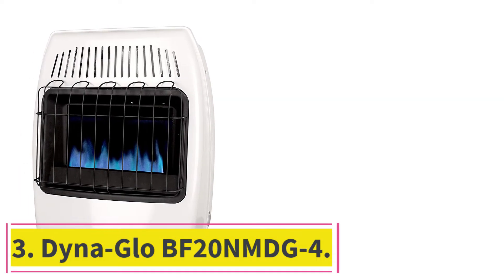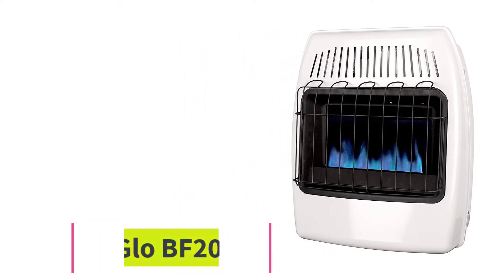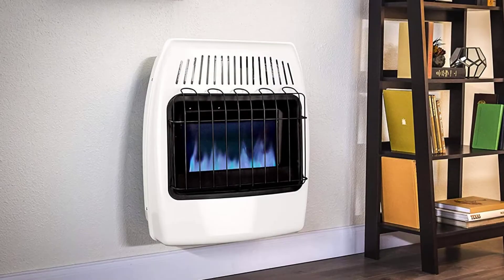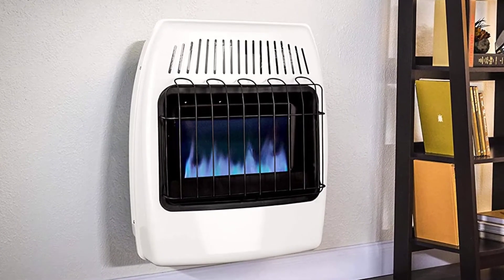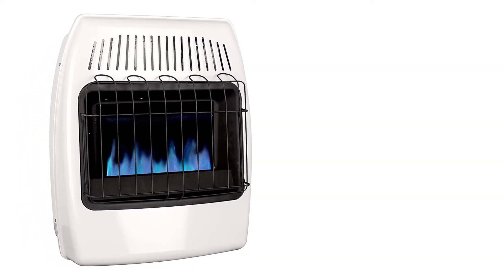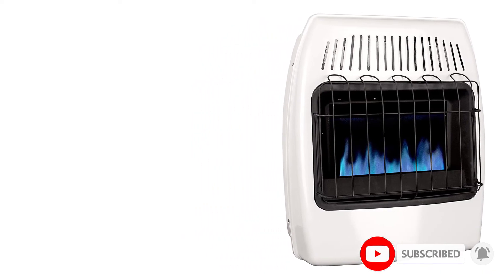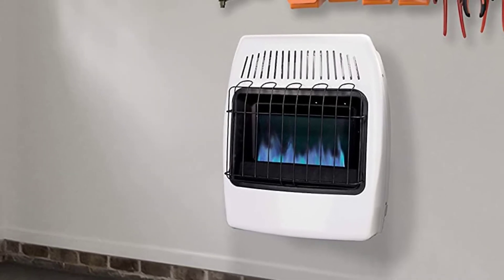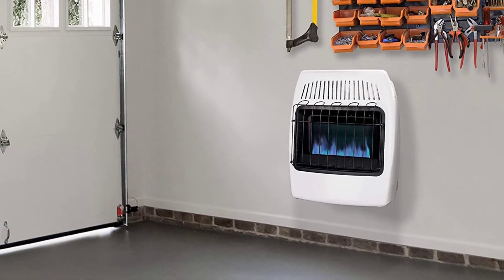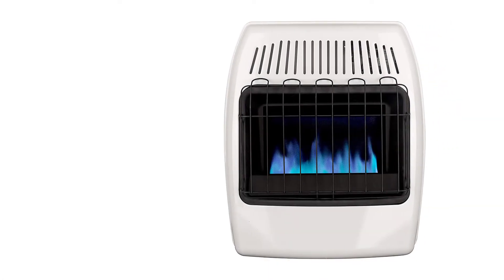At number 3: DynaGlo BF20NMDG4. Our next unit is another quality addition from DynaGlo, a brand specializing in the manufacture of a wide range of high-quality commercial and home products. The BF20NMDG4 wall heater sports a bunch of useful features and delivers satisfying heating results. The main highlight of this gas heater is its Blue Flame technology, which works just like your home's central heating system by transforming heat to warm the air.